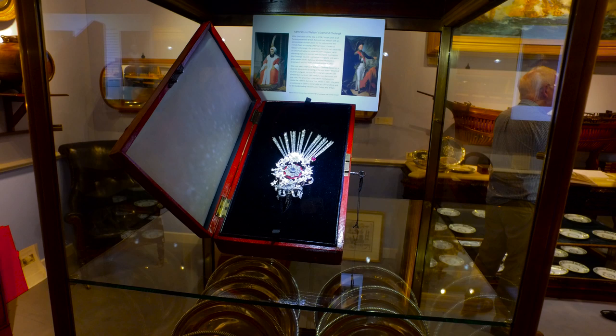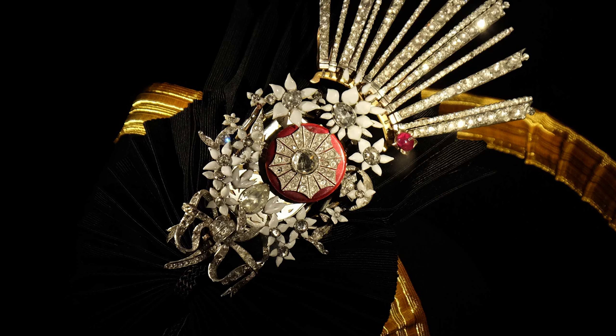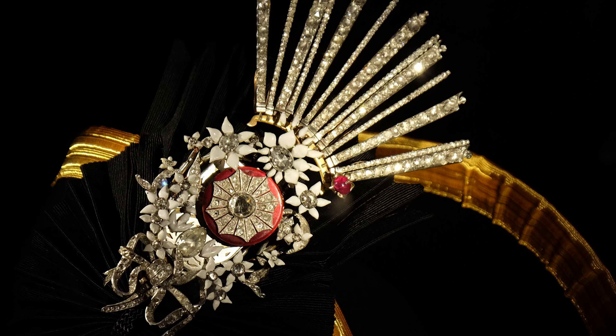The jewel in the cabinet here was made last year and is an exact replica of the jewel that Nelson received from the Sultan, including the clockwork mechanism that rotates the central star. It is an extraordinary recreation of a once-fabled jewel.